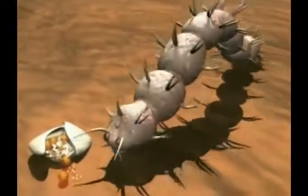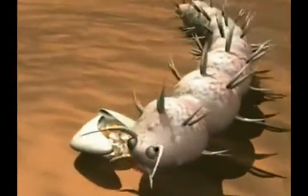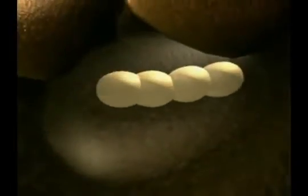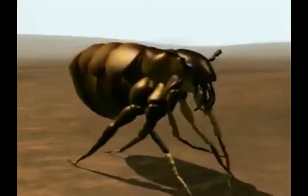Flea larvae swallow the tapeworm eggs. While the flea larva develops into an adult flea, the tapeworm larva inside it hatches from the tapeworm egg. And the cycle begins all over again.